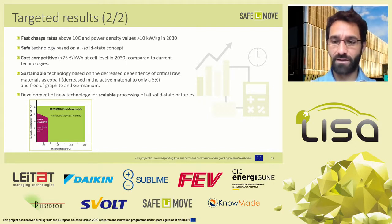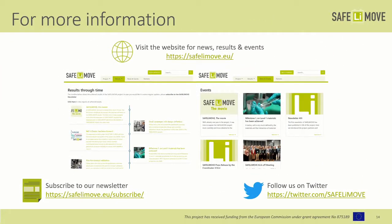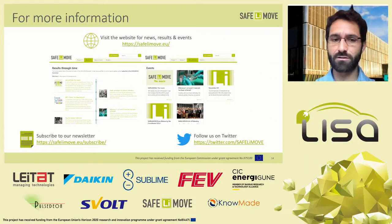With that I will conclude my presentation of the SAFE LI MOVE project. You can find more information on the website safelimove.eu — we are very active and always showing the latest advances on the topic. We are very active as well on social media such as Twitter, and you can also subscribe to receive our newsletter.